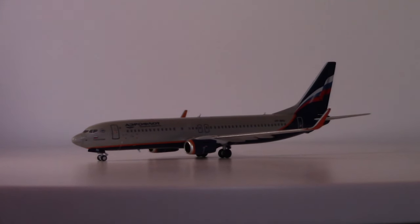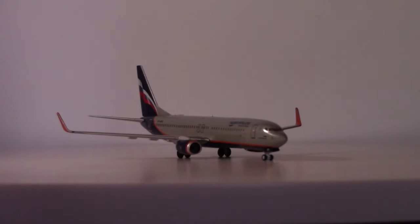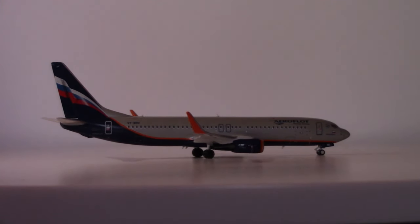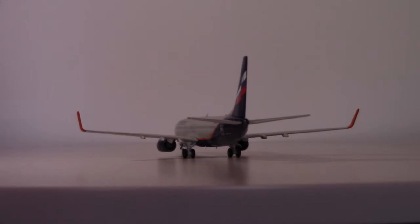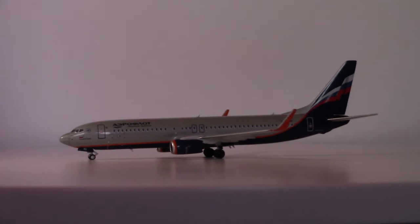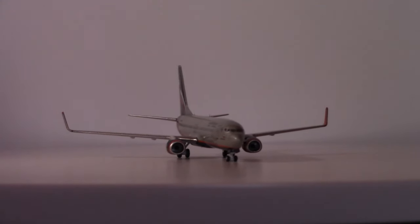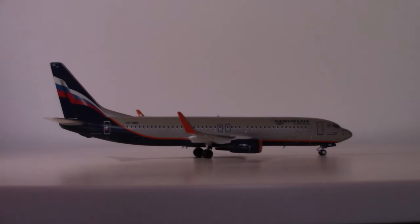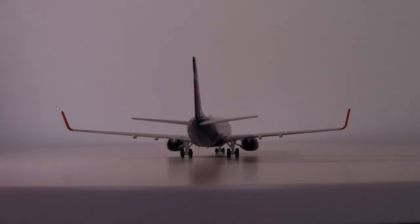This variant, the Dash 800, comes from the penultimate generation of the aircraft. Currently the latest version is the much-troubled 737 MAX series. This, however, is not a MAX. This one comes from the NG — Next Generation — variant of the 737, which first came into service in the late 90s. 1997 was when the NG generation debuted, comprising the Dash 600, 700, 800, and 900 ER variants heading into the turn of the 21st century.